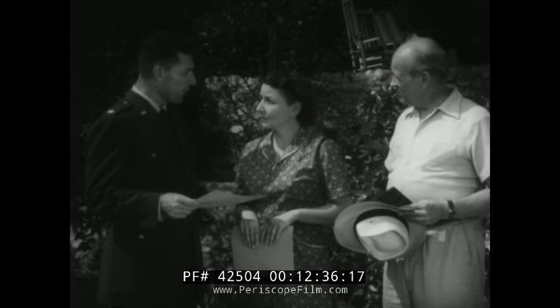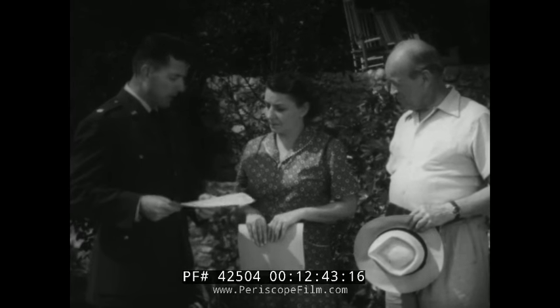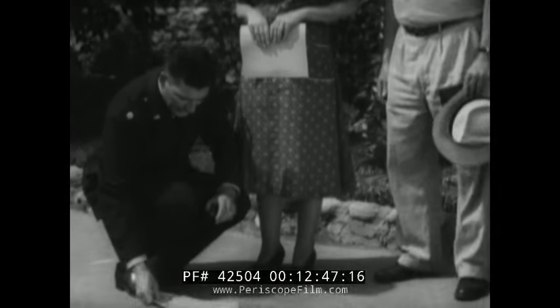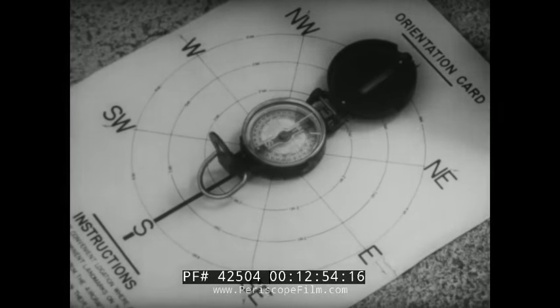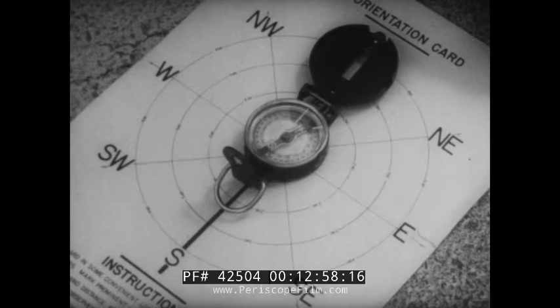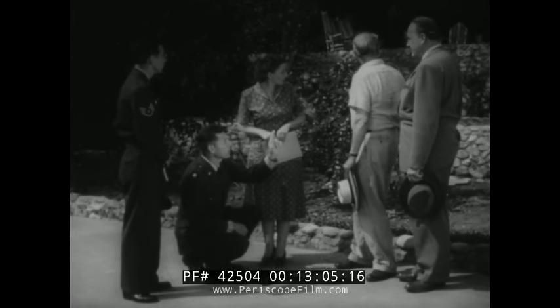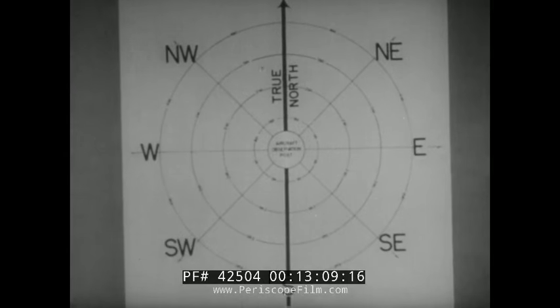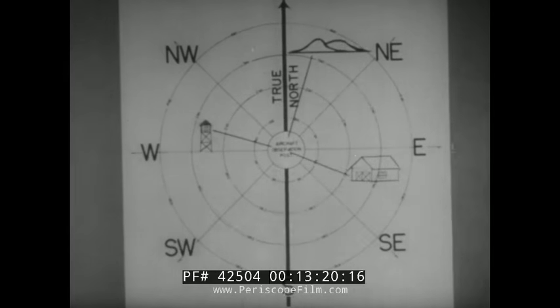For your information to be of value to the filter center, it's necessary that we know the proper heading of the aircraft. With this orientation card, you can't make any mistake in direction. By the way, Mrs. Foster, where would you say north is? I think it's about over there. Well, now I'll just check that with my compass. This card will give the heading when oriented to true north. Now that we've oriented the card to true north, we'll pick that hill as the point for orienting your card in the future.